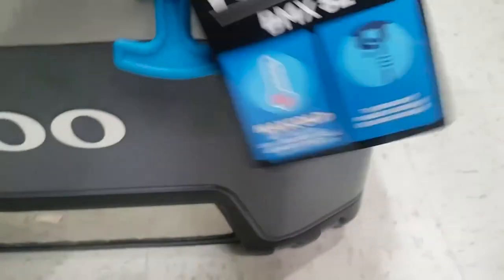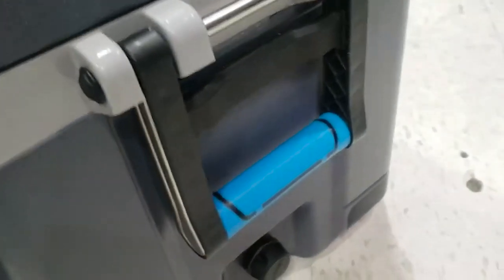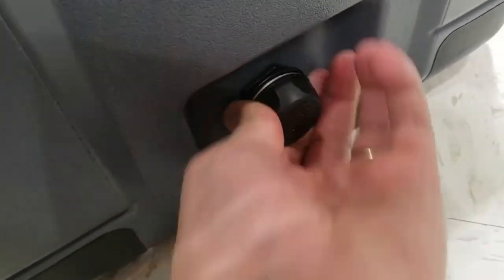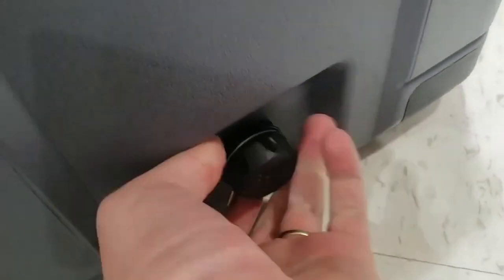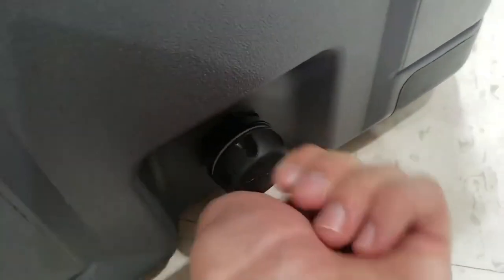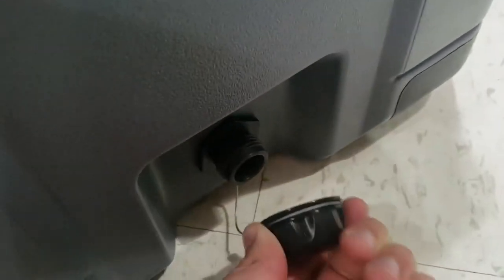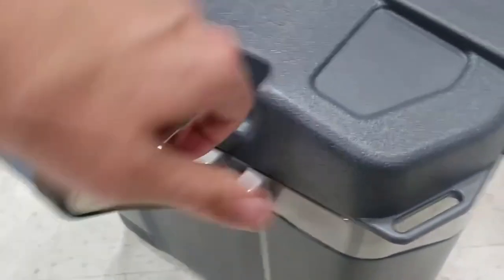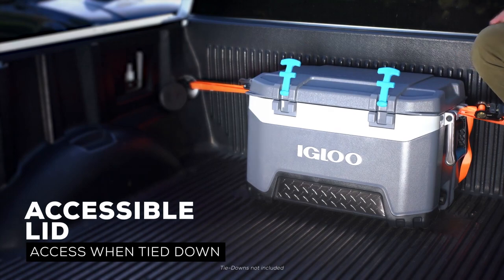UV inhibitors protect against sun damage, while the rust-resistant stainless steel hinge rods and hardware provide extended performance. The rubberized T-grip latches keep the lid secure and the threaded drain plug is garden hose compatible. The CoolRiser technology molded base elevates the cooler away from hot surfaces for improved cooling performance.